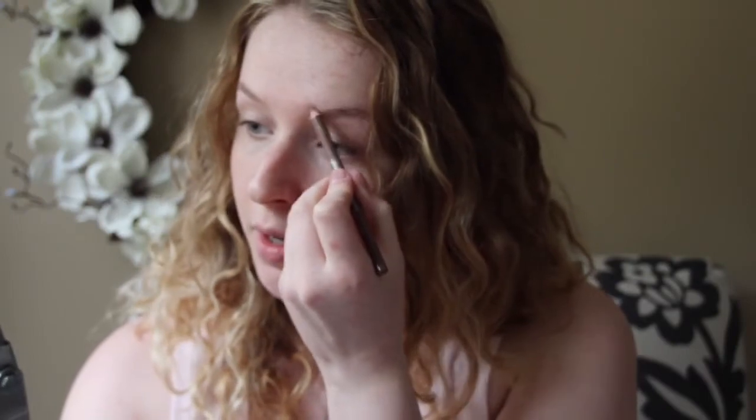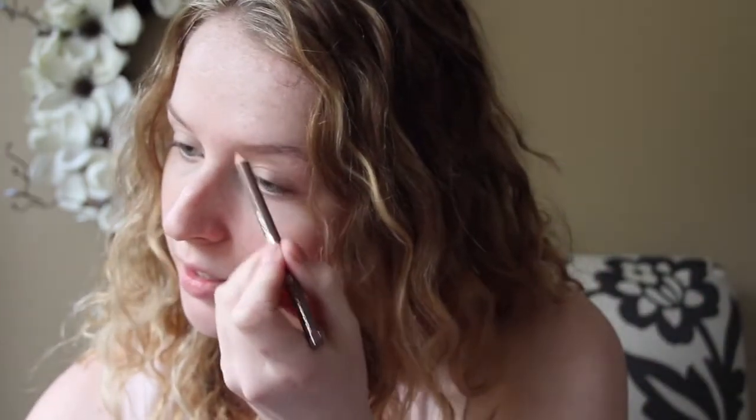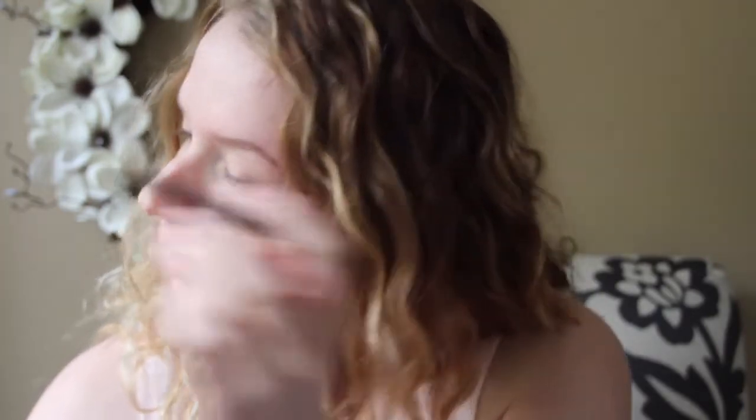I'm using the Essence eyebrow pencil in shade 04 blonde. I actually just got this and I'm still trying it out. Before, I was using an eyeliner because I couldn't find a formula I really liked. I pretty much don't have eyebrows, so I'm just filling them in.